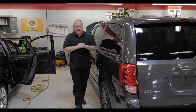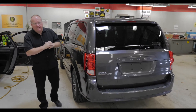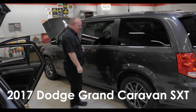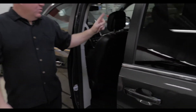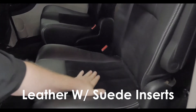Hey, Ray from millsgm.com. 2A170079 is a 2017 Dodge Grand Caravan SXT with 16,000 miles in the granite color with the quad seating, leather, suede inserts.